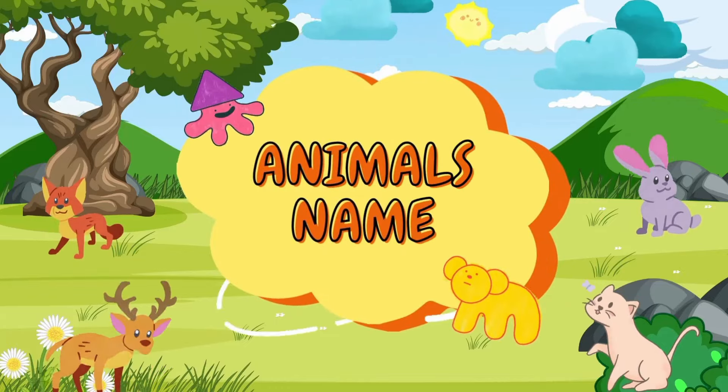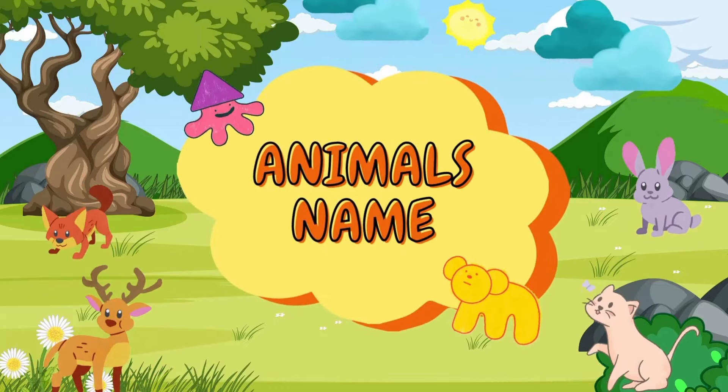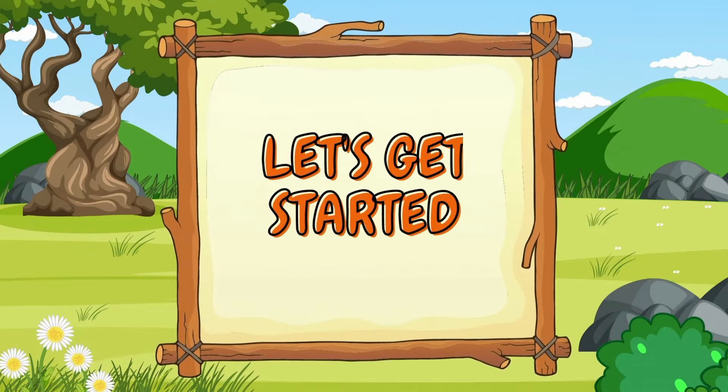Today we will learn about animal names. Let's get started.